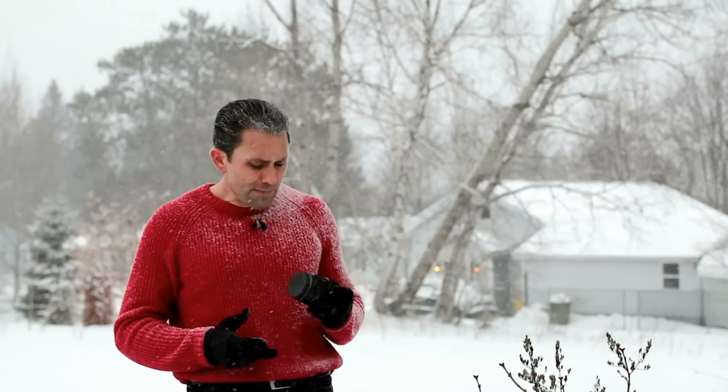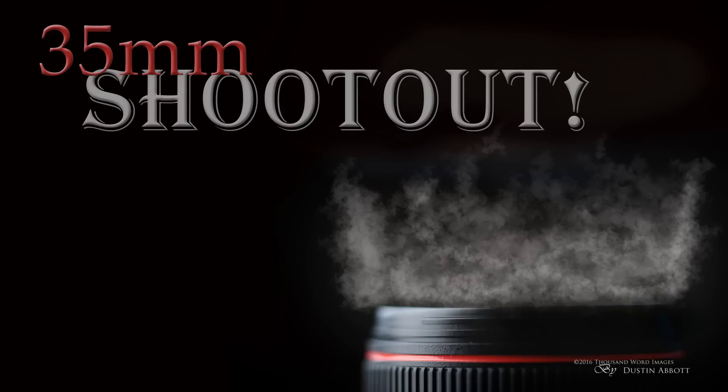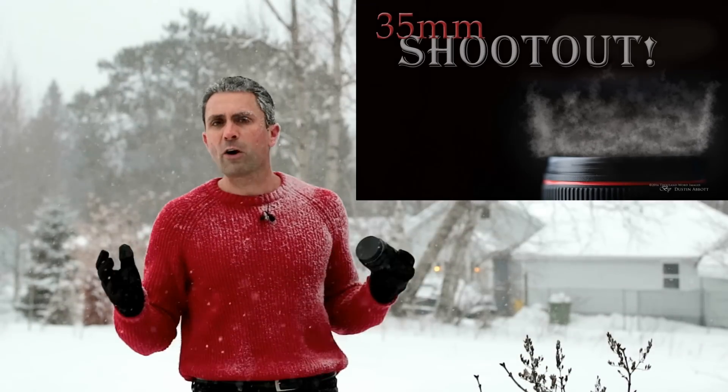If you want the absolute best and you're a Canon shooter with the budget, go for the 35L Mark II — it may be a matter of degrees, but those degrees set the lens apart, particularly for a working professional, and the lens will pay for itself in shots you'll nail that you may or may not get with the Sigma. But overall, for most users the Sigma is going to be one of the most attractive alternatives. Check out the various videos from the 35mm shootout to help your decision. I'm Dustin Abbott — please subscribe and have a great day.